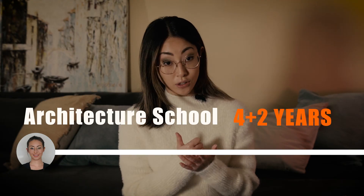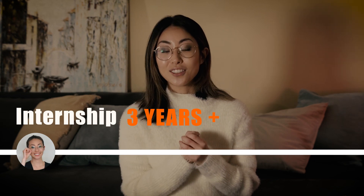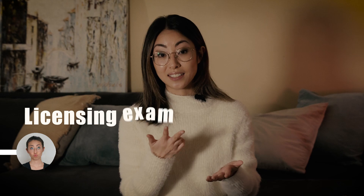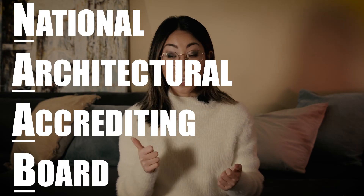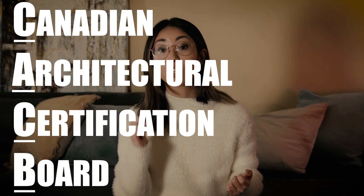So what are the steps? First, you need to go to architecture school, then you need to finish your internships, and then you need to take your licensing exams. First and foremost, you go to architecture school. You need to make sure that it is a NAAB or CACB accredited university. If it's not an accredited university, you could spend four years going to school and it still won't count towards your licensure — you actually can't use that to become a licensed architect.